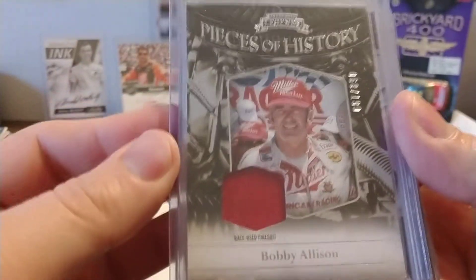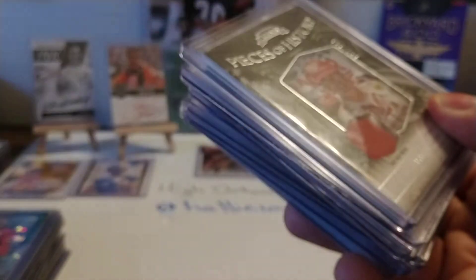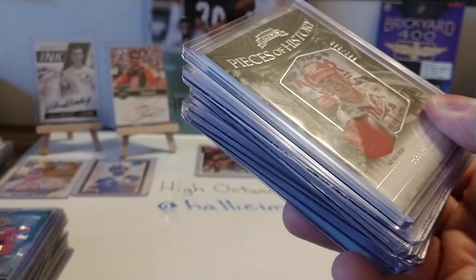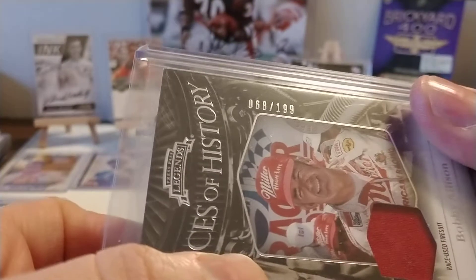Of course, his father, Bobby Allison. The Davey is numbered 68 out of 199. The Bobby is numbered — how ironic — 68 out of 199 as well. Well, I never noticed that before. Press Pass Legends, Bobby Allison race used uniform.